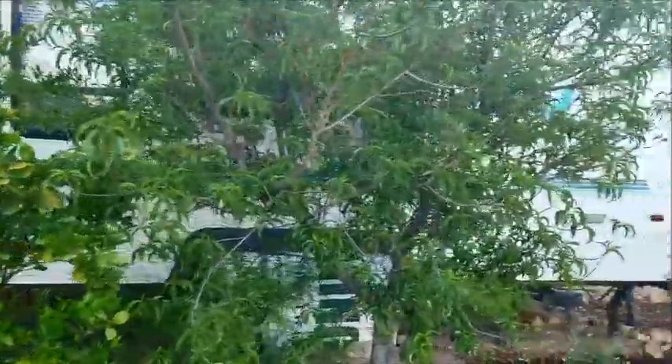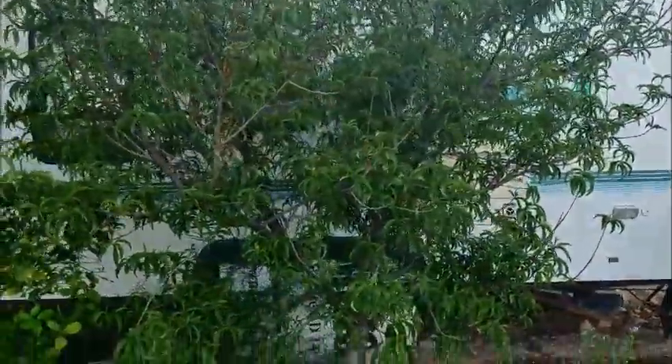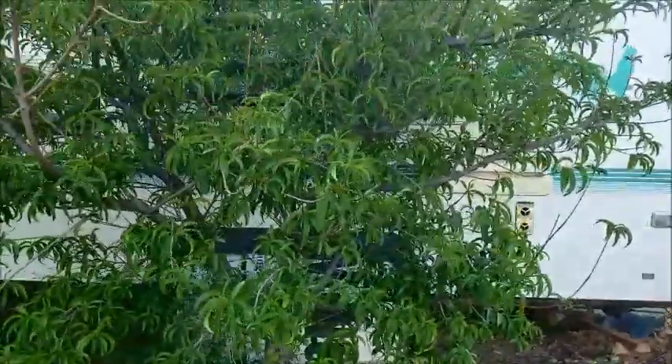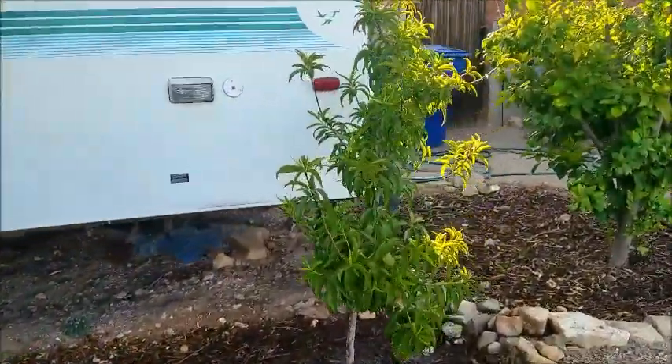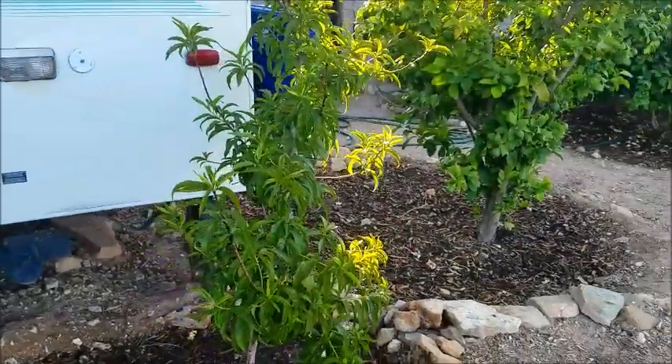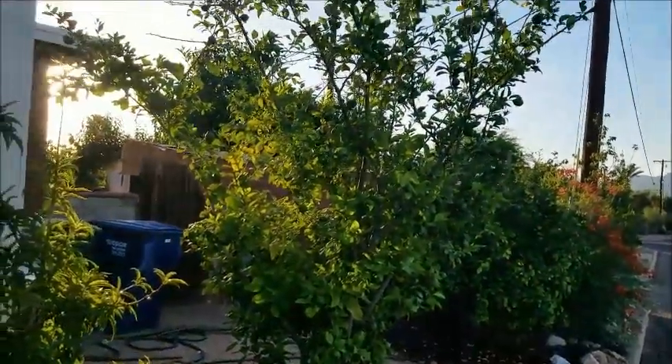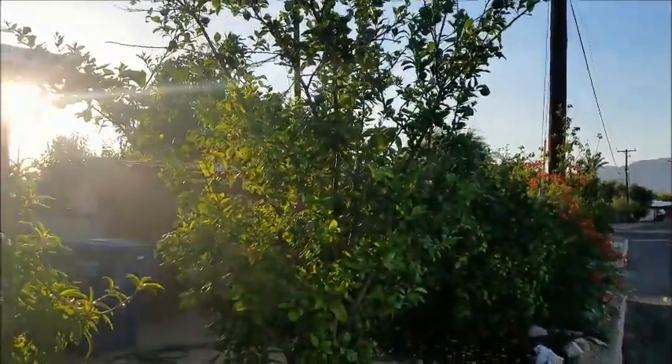That's my new little orange tree — some kind of modified fruit, but they're pretty cool. This is my peach tree, just put in a little under a year ago. And that's my lemon tree, we put it in like two, maybe three years ago.